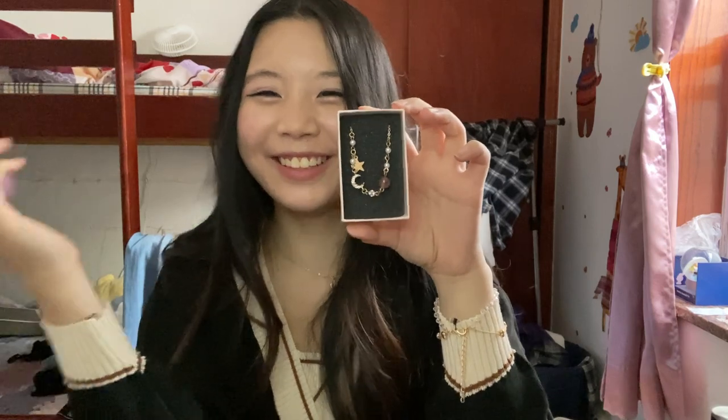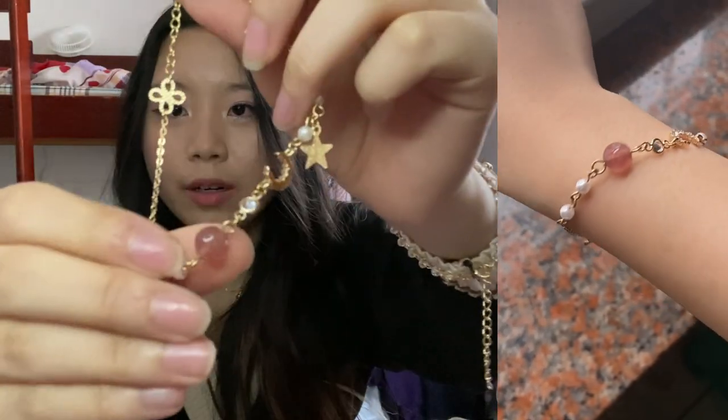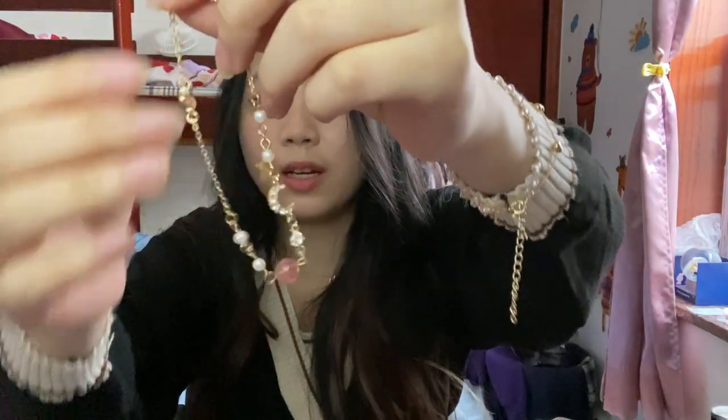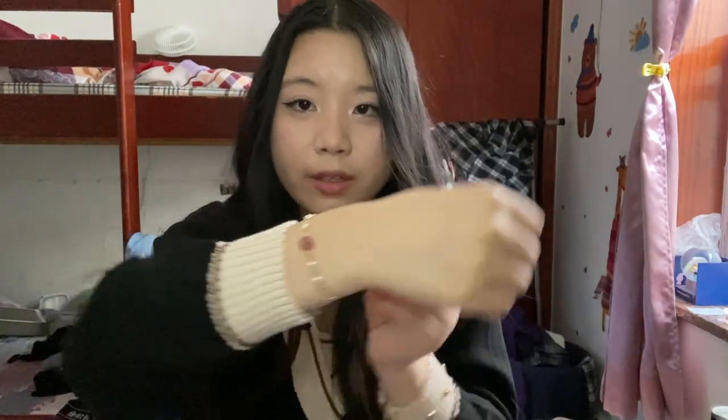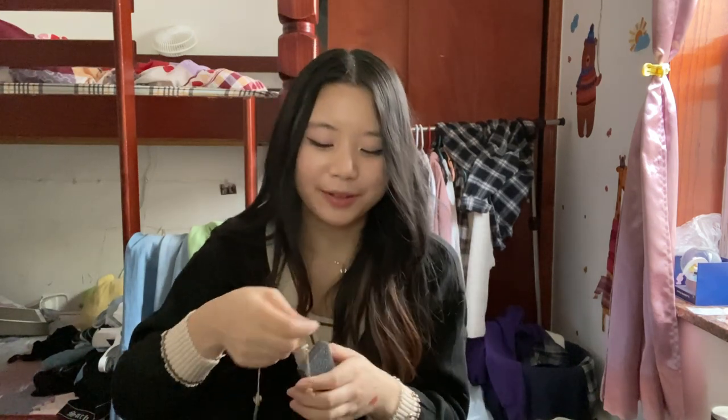The other accessory is this really cute bracelet — I've been wanting it for literally a year. When you open it up, it's so pretty. There's this chain and then it has star and moon charms — it's just so pretty. I won't put it on right now but you can see what it looks like. It's so gorgeous, I love it. It also comes in blue, but we've already established I like pink.